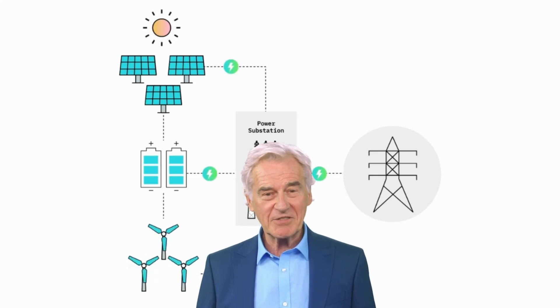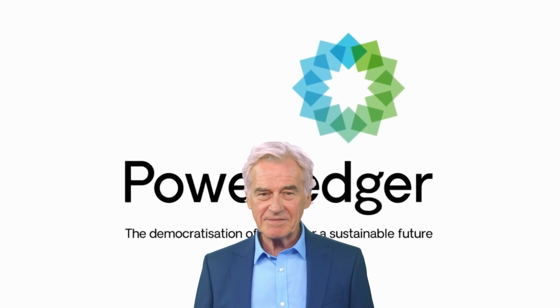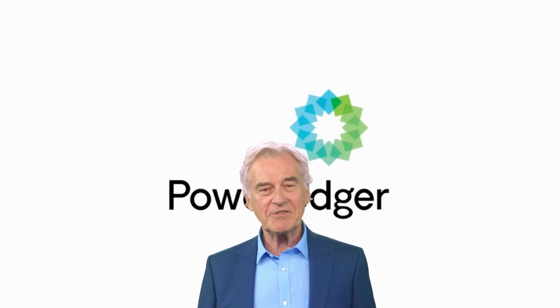Overall, Power Ledger is a promising technology that has the potential to transform the energy industry by creating a more decentralized and sustainable energy system. While the platform is still in its early stages, it has already attracted a significant amount of interest from investors and energy companies alike, and it will be interesting to see how it develops in the coming years.